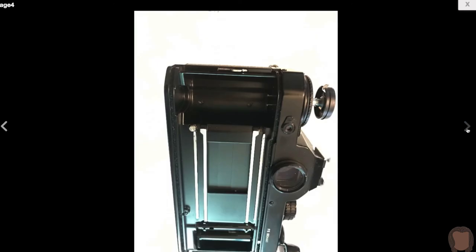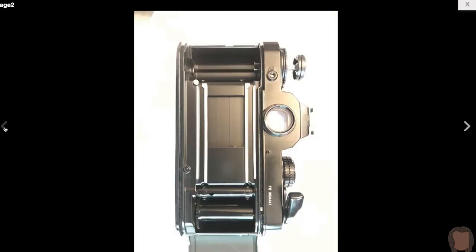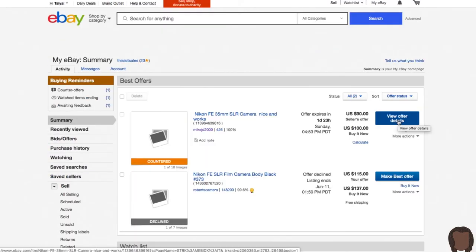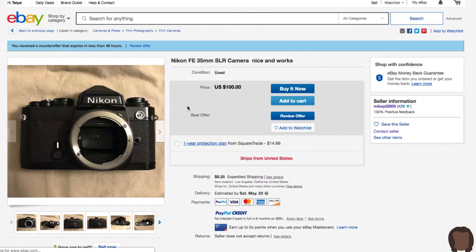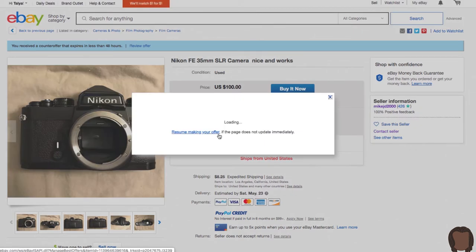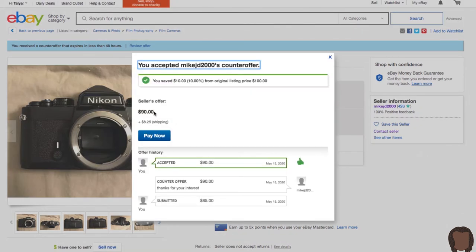The Nikon FE seller has hit me back and provided some very nice pictures of the inside of the camera — things look pretty good. I already know this camera works. Going ahead and making this purchase as well. Done, got it.